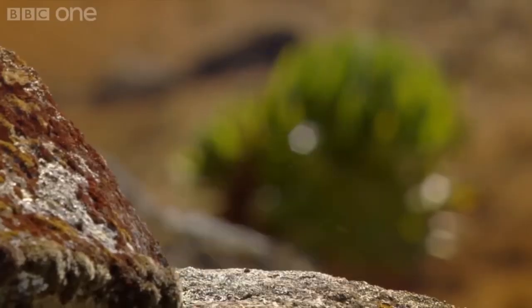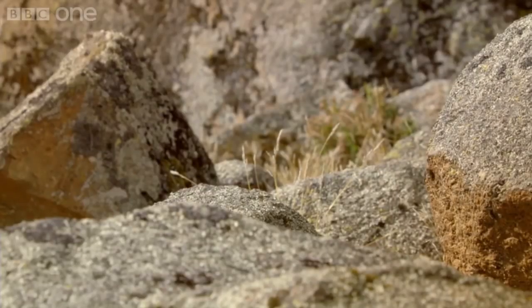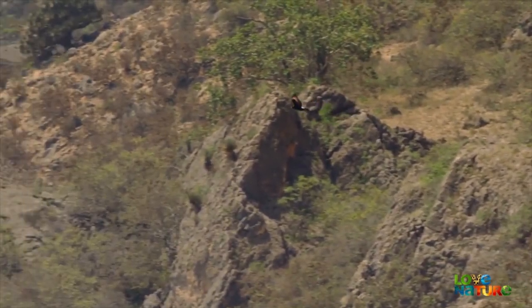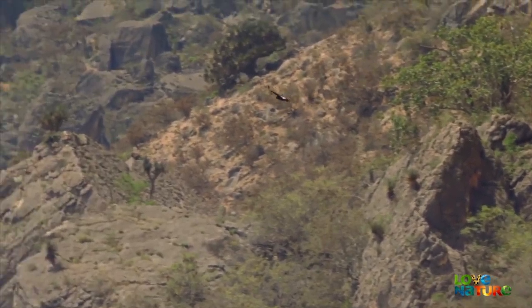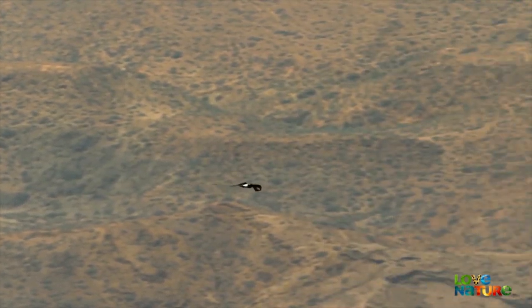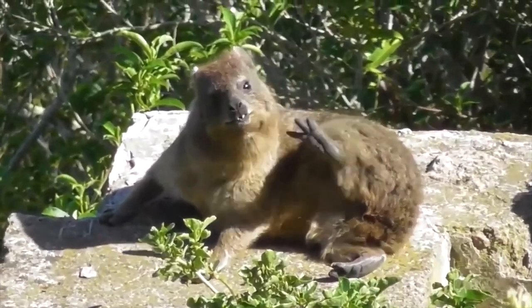Most predators will prey upon a wide variety of animals — it is rare to see a predator primarily target a specific species. But this thing lives almost solely off just the Hyrax. In fact, in many cases, the Hyrax makes up over 90% of its diet. And it's not like the Hyrax is the only animal it can kill in its region — there are plenty of small mammals in sub-Saharan Africa, but this thing is hell-bent on eliminating this tiny hipster.